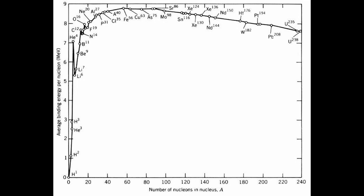Notice the right half of the graph also has an upward trend to higher levels of binding energy per nucleon when we move from right to left. Thus, it is energetically favorable for large nuclei to break down into smaller nuclei to release energy.